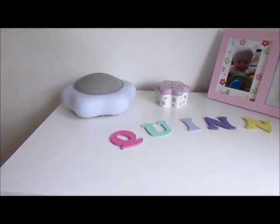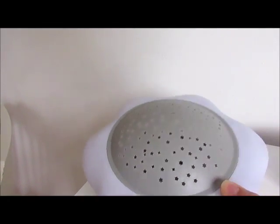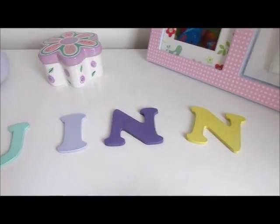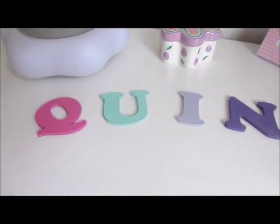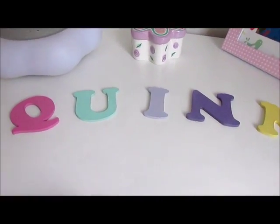We've got the chest of drawers here with her star projector on top that she has on at night time. We also got these little coloured letters from a man at Bluewater, but I haven't found anywhere I want to put them yet, so I've just left them on the side.